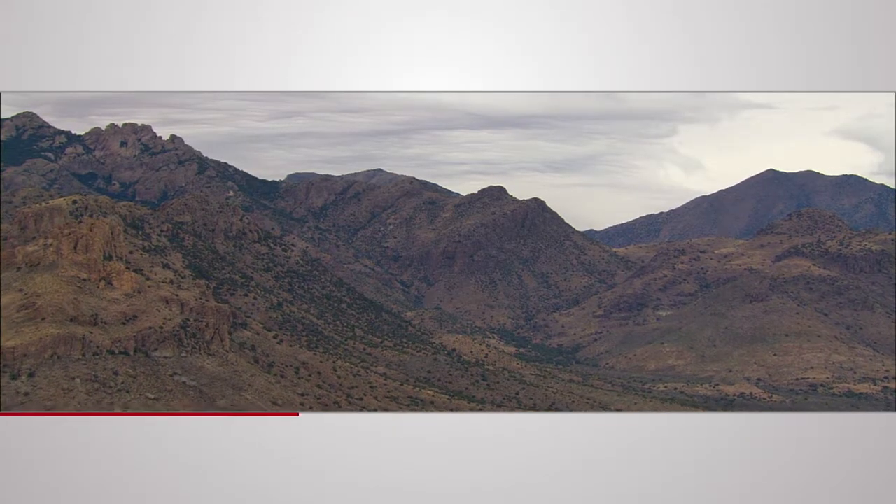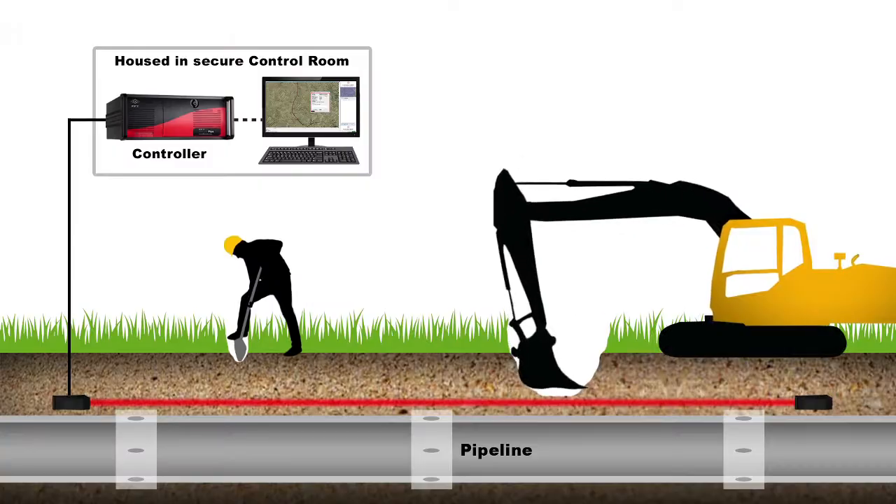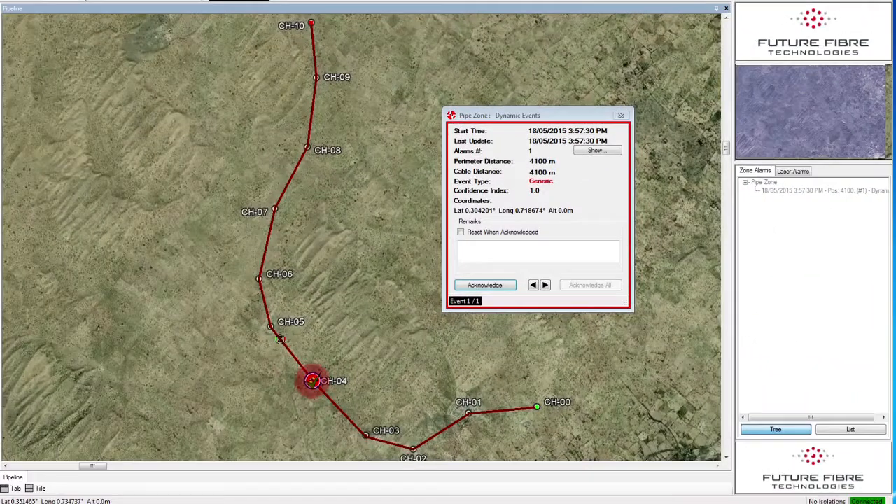FFT SecurePipe and FFT Aura monitor up to 40 kilometers of sensing fiber and can be networked to protect thousands of kilometers of pipeline, locating threats to within 10 meters.